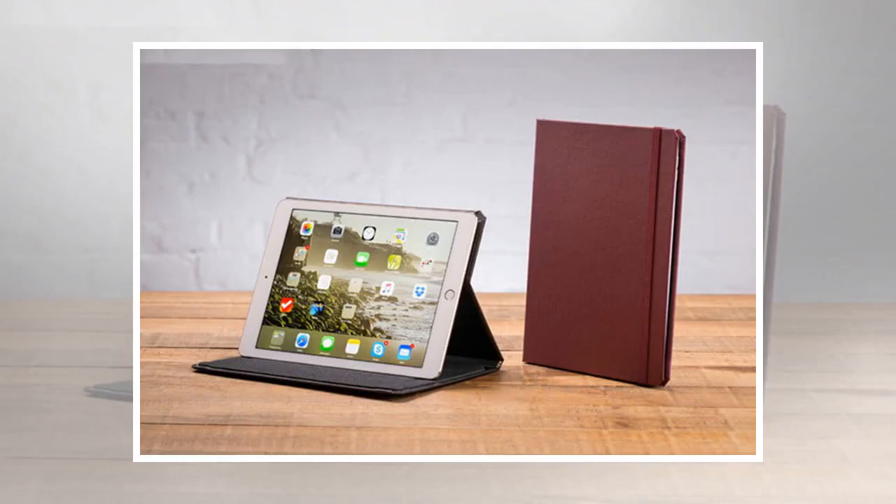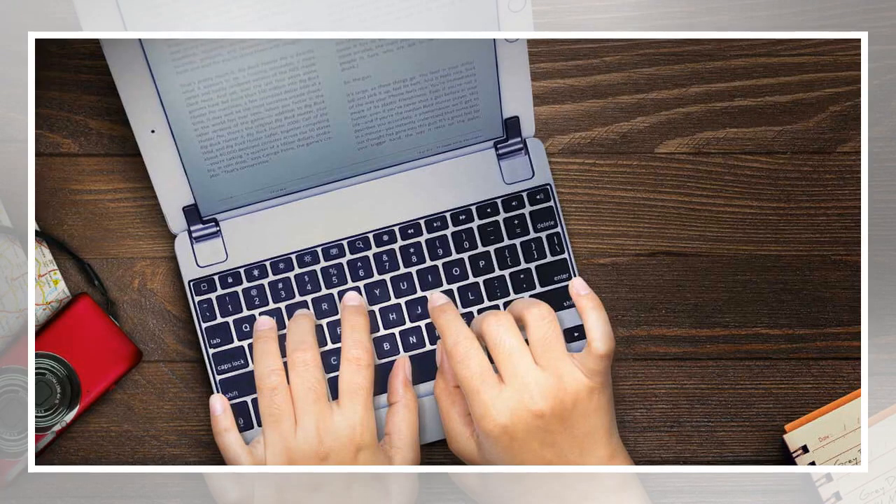If you open it up, you will find that it works well as a landscape stand. There is even a special slot to securely stow your Apple Pencil. There are accurate cutouts for your tablet's camera and speakers; however, the built-in screen protector can interfere with the Apple Pencil.